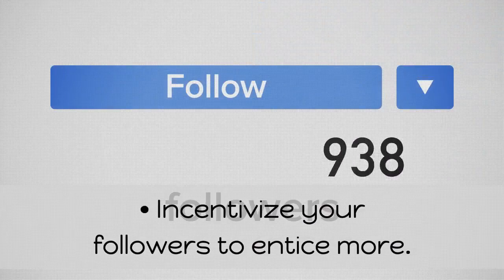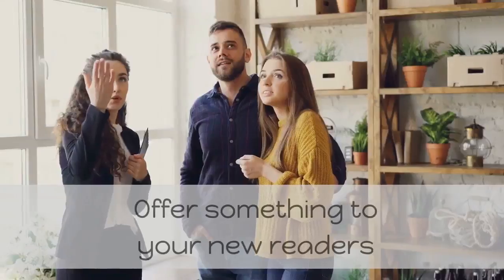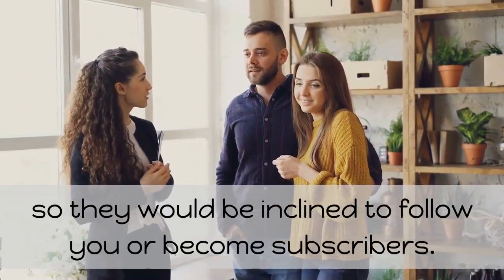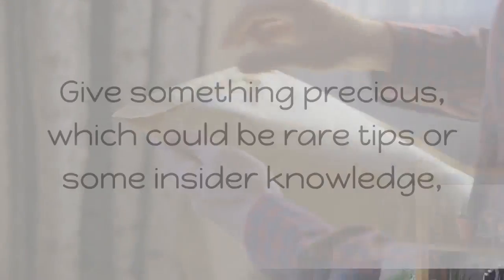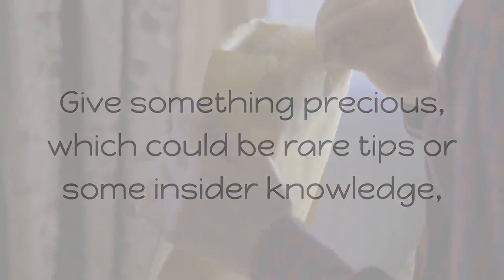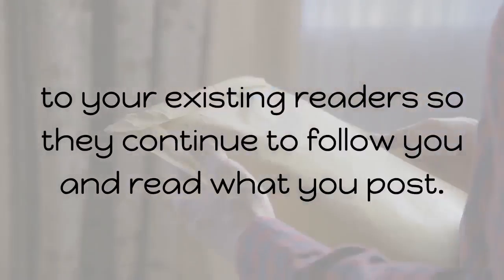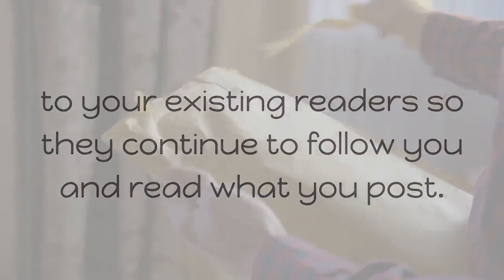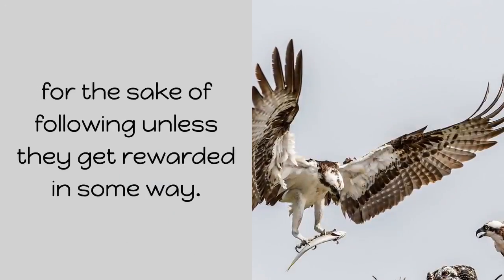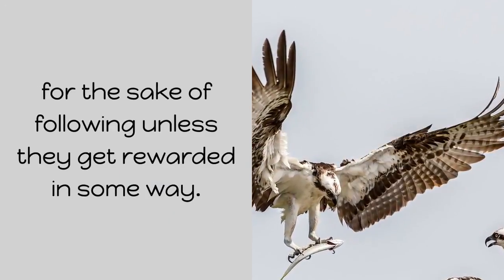Incentivize your followers to entice more. Offer something to your new readers so they would be inclined to follow you or become subscribers. Give something precious — which could be rare tips or some insider knowledge — to your existing readers so they continue to follow you. Today, not many people are interested in following for the sake of following unless they get rewarded in some way.